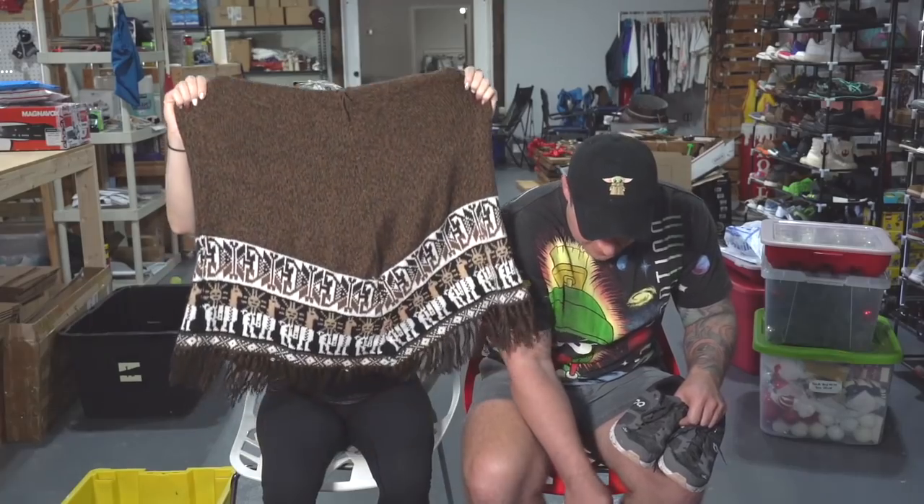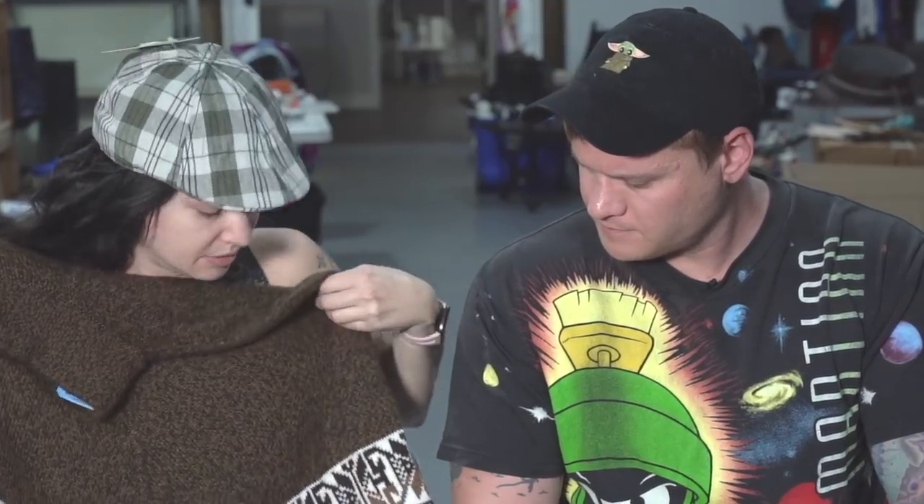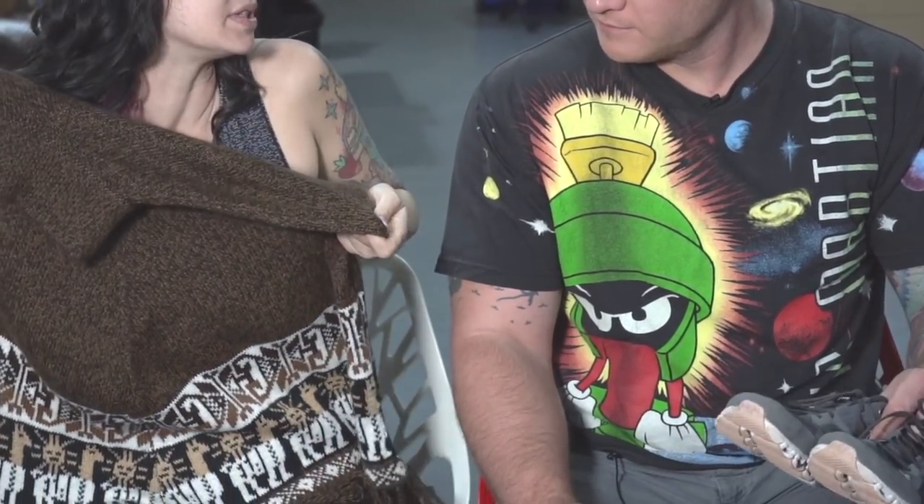Remember at the flea market when the lady wanted my Peru sweater and we realized they're actually worth money? We found this and it was only six dollars - I had to buy it. It's a beautiful, really nice one, probably alpaca. Even if it doesn't sell I can keep it. I think we could get like thirty-five for it because there aren't that many on eBay. Make sure you use the keywords llama and alpaca.